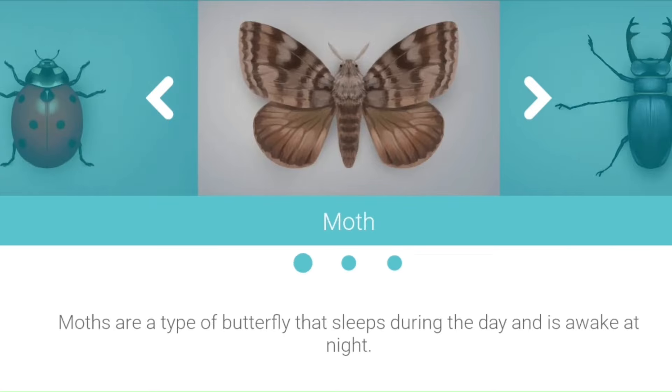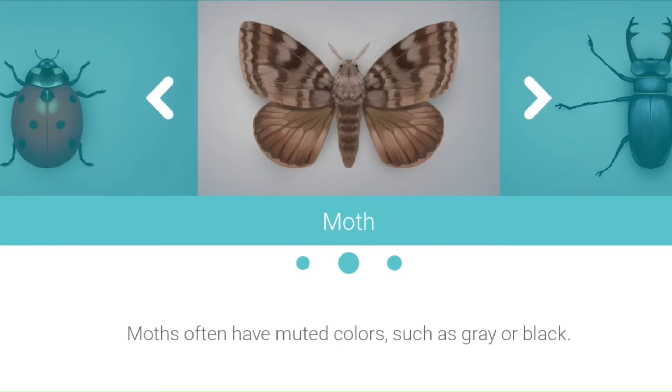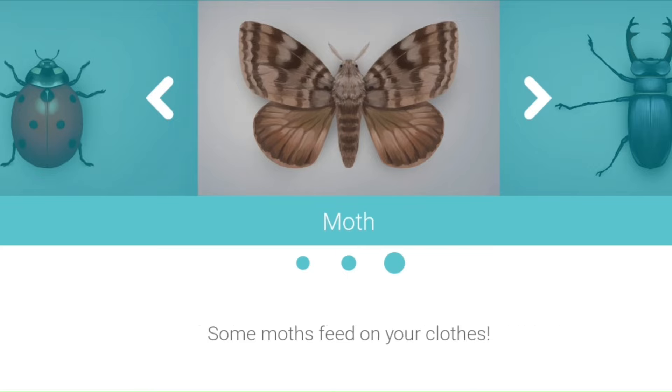Moth. Moths are a type of butterfly that sleeps during the day and is awake at night. Moths often have muted colors, such as gray or black. Some moths feed on your clothes.